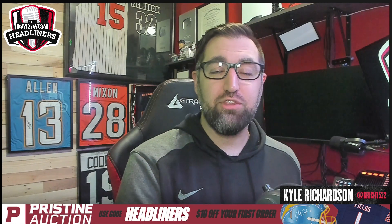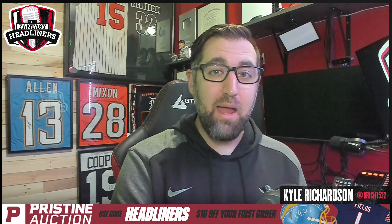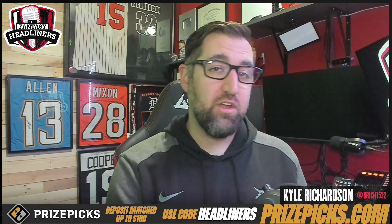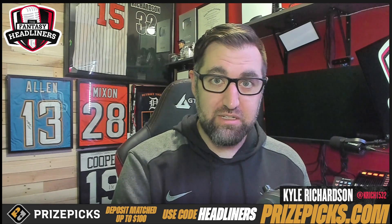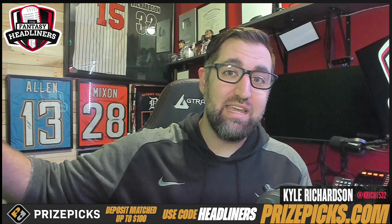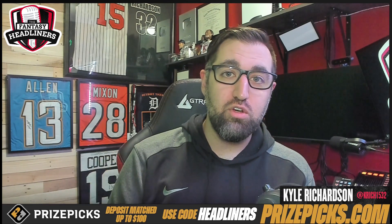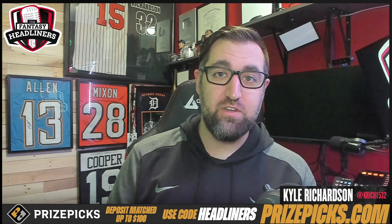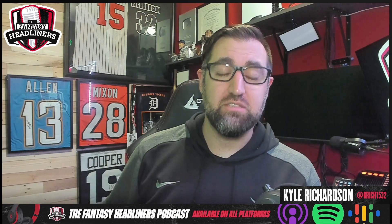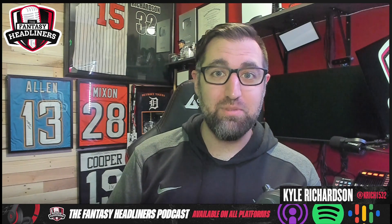Quick clarification: this is not a top performers video. I am not breaking down the top performers at each position — I am breaking down the difference in volume versus efficiency. So if there are some top wide receivers missing from this video, it's on purpose. I've specifically taken guys that were either a wide receiver one on their team last year, or have the potential to be a wide receiver one this year.